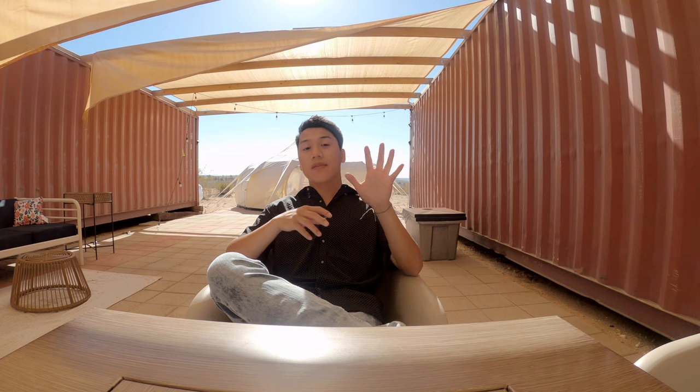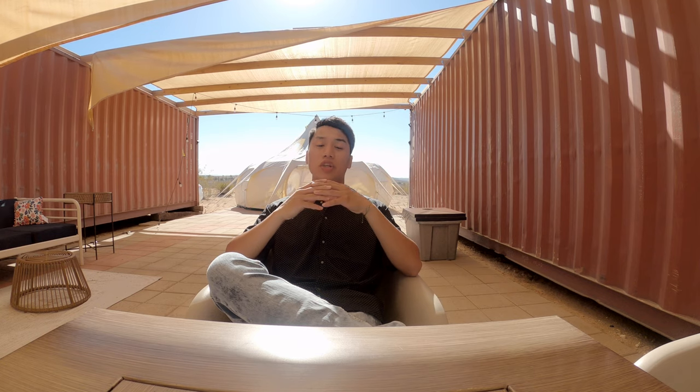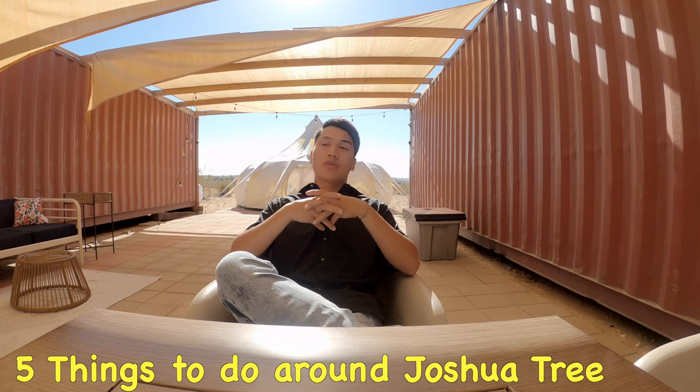What's up travel heads? I'm about to leave Joshua Tree. I just want to talk about five things you should do when you're around Joshua Tree. We're not just talking about the National Park, we're talking about the city of Joshua Tree and the surroundings around it. So let's begin — five things to do around Joshua Tree.